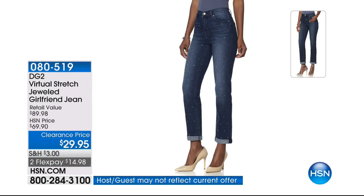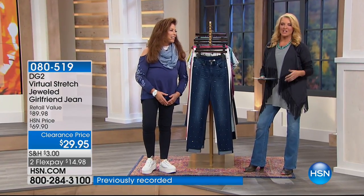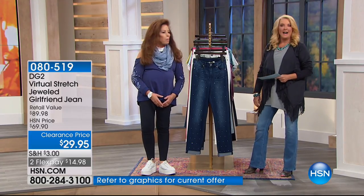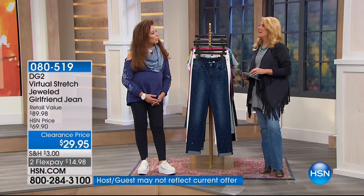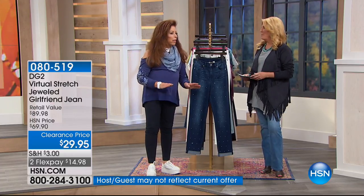You're watching HSN — Diane Gilman, the fashion designer, is here with her incredible collection of great fashions, including the best-selling jeans in television retail. She's done it all, from rock and roll stars to this incredible line. After 60, that's when everything happens — everything has changed and happened.